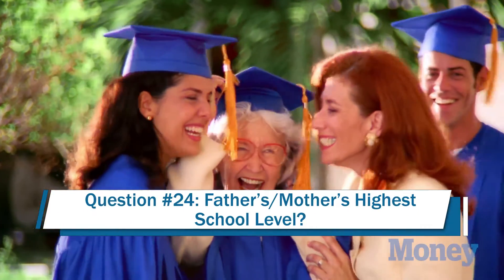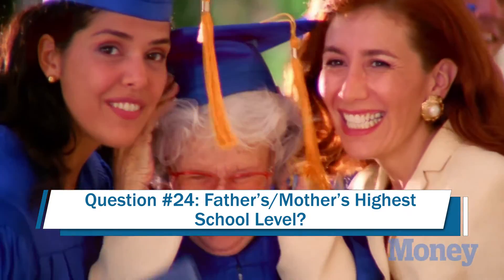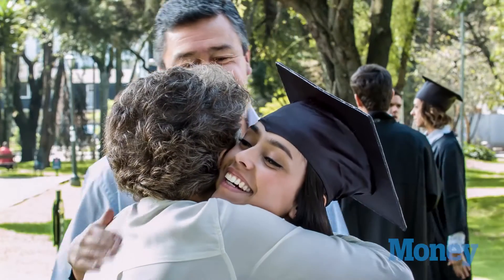Question number 24 asks about the schooling level of the parent. That may seem simple but there's actually a lot going into it. If you have a parent who went to college but did not graduate, fill in the bubble that just says 'high school,' because that's the last grade they finished. This means you might qualify for additional aid, because some scholarship foundations have aid specifically for students who will be the first ones in their families to graduate from college.